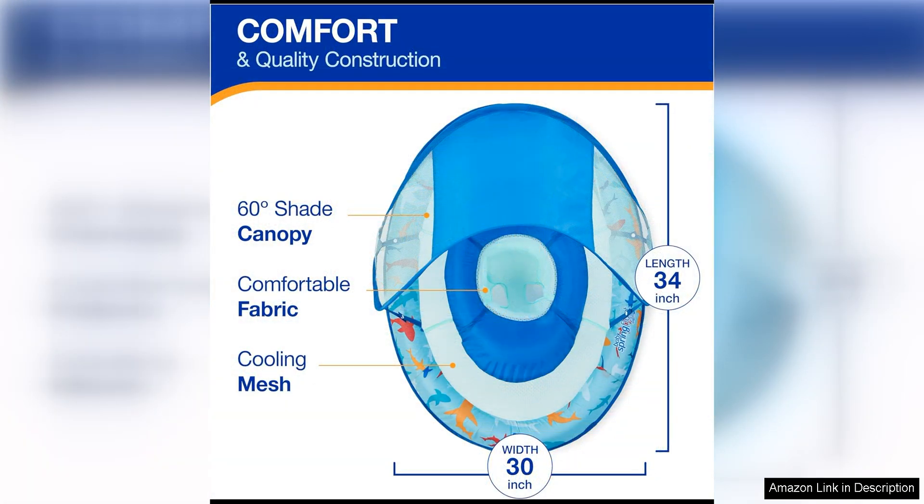Additionally, the float features a soft mesh seat that cradles your baby in a secure and comfortable position, allowing them to enjoy the water while feeling supported.